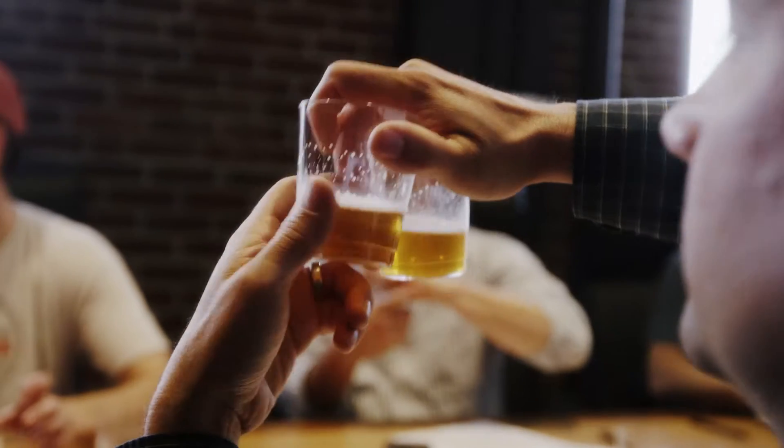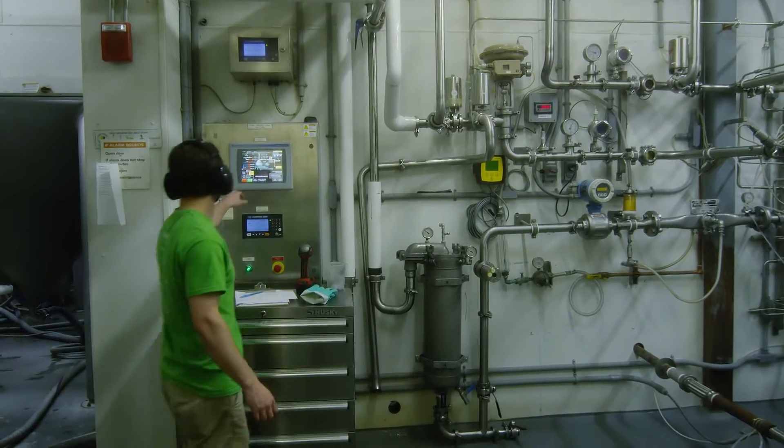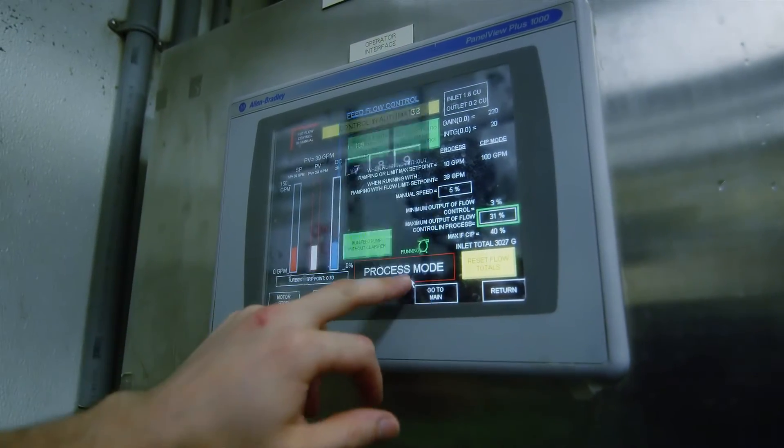Now learn how an experienced and knowledgeable team from Emerus helped Jesse and his crew transition to using Synergy. With Synergy there was no 'here, try it out, see what you think.' It was, if you're going to try this out, we want to be there to make sure you're trying it correctly.